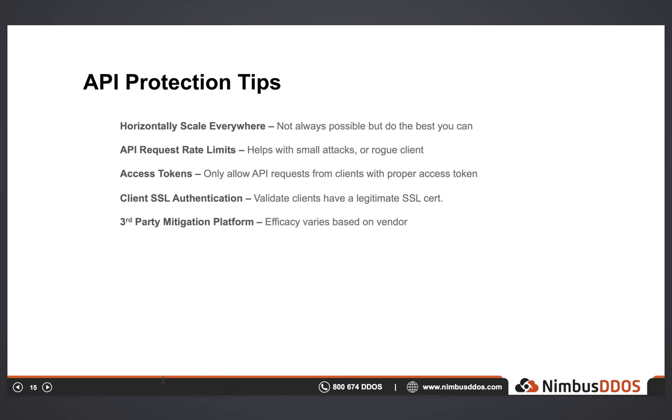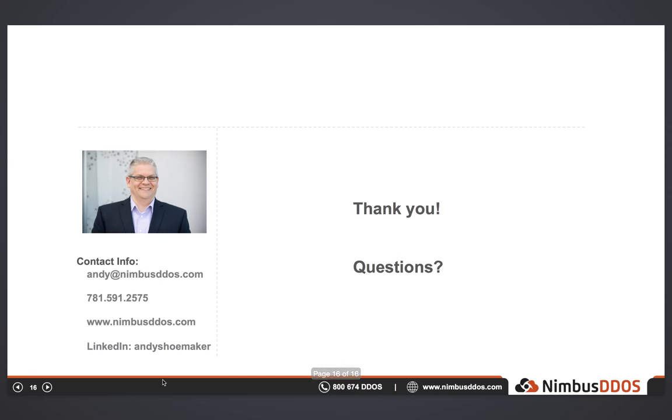That is my presentation for today. I want to thank everyone for attending. By all means, feel free to give me a call, drop me an email, or connect with me on LinkedIn. If you have any questions about this presentation or about DDoS attacks, please feel free to reach out. I'm happy to assist you. Thank you.